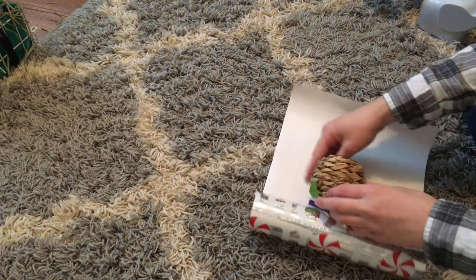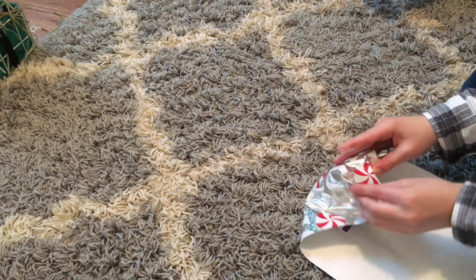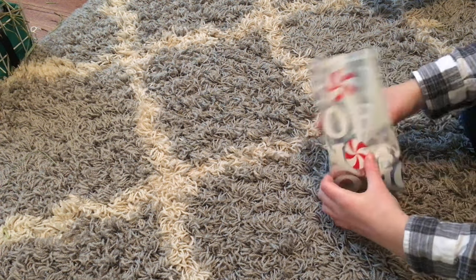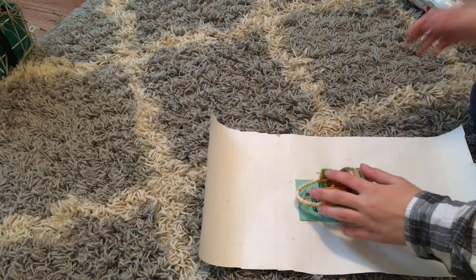And let's get started. I'm going to go ahead and wrap it up.